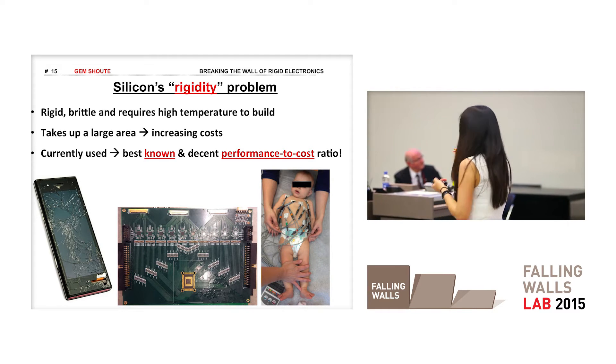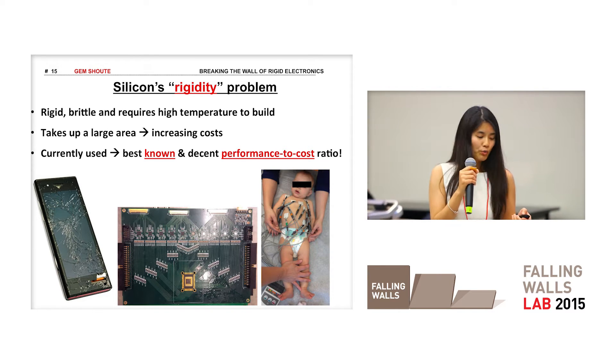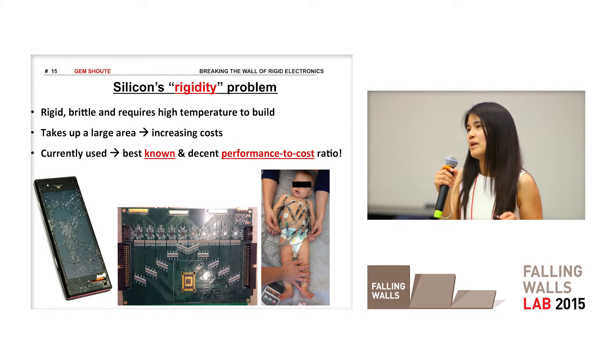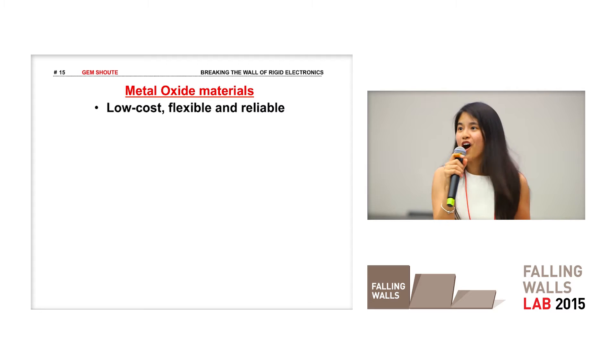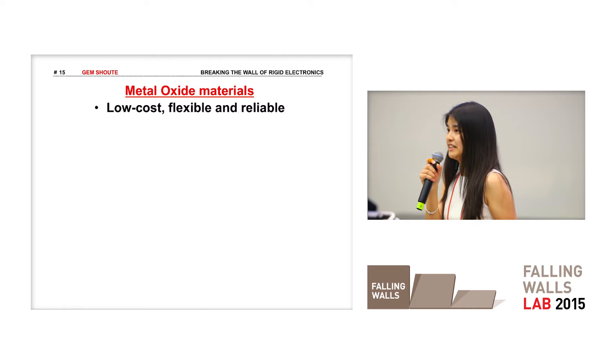Or this tiny sensor over here takes a very small area, but in order to amplify that signal, we have to make a circuit as large as your tablet. What if we can make this into a single monolithic chip, using the same material that I have wrapped around my fingers right here? This material that I work with is actually called metal oxide semiconductors. Metal oxide semiconductors are low-cost, flexible, and reliable when they're made thin.